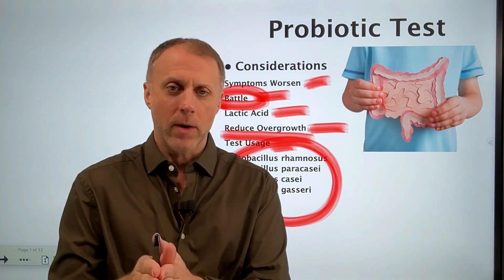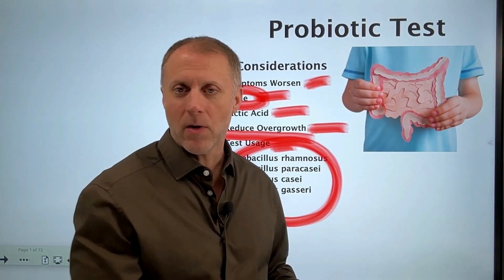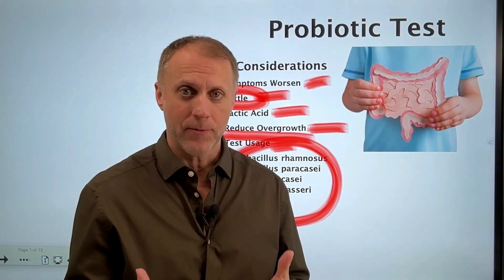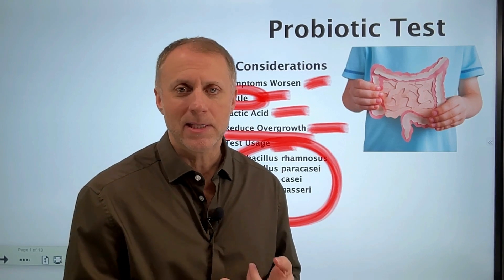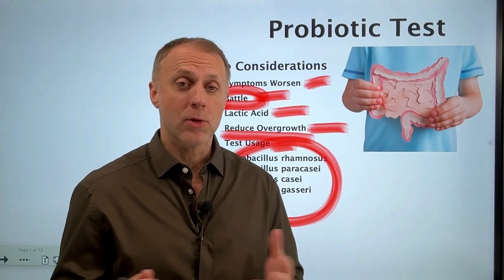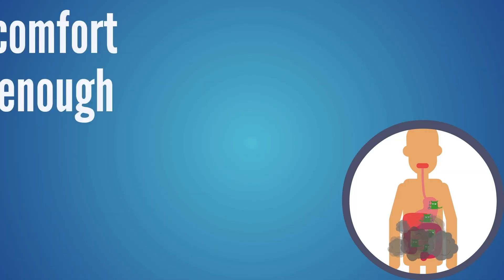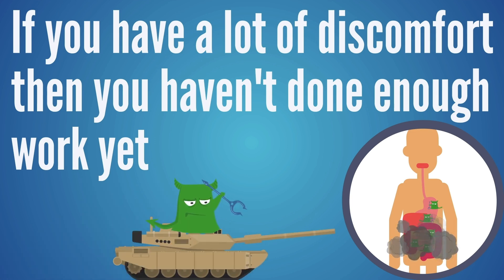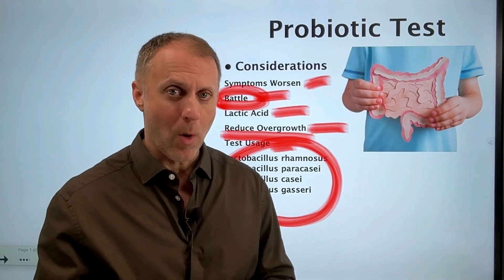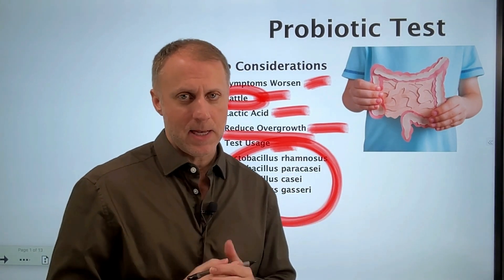We take one capsule first thing in the morning, the day after we've stopped efforts to wipe out the bad guys. It could take 30, 60, or 90 minutes or more for any discomfort to show up. But if there's a real magnification of symptoms or discomfort, the person is usually really going to notice it. If they have a lot of discomfort, then we know we have not done enough work yet — we want to do more work to wipe out the bad guys for a little while longer, and when more symptoms improve, we can test again.